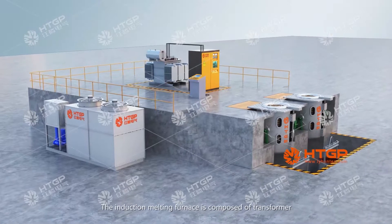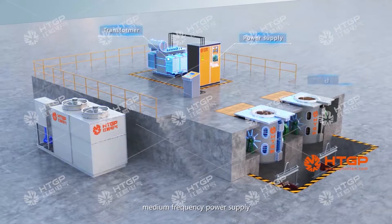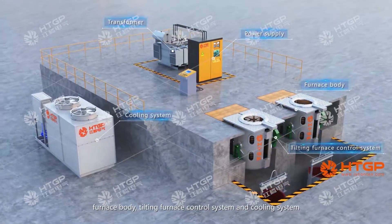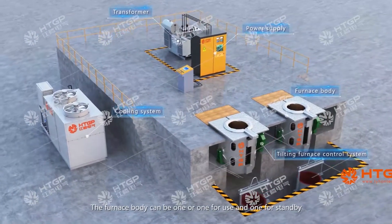The induction melting furnace is composed of a transformer, medium-frequency power supply, furnace body, tilting furnace control system, and cooling system. The furnace body can be configured as one in use and one on standby.